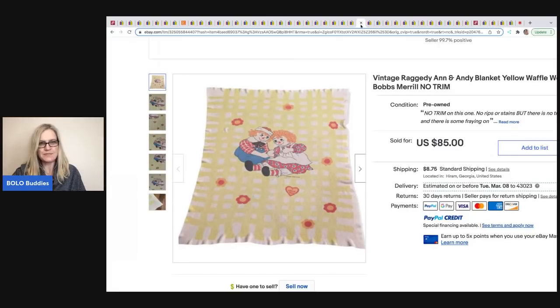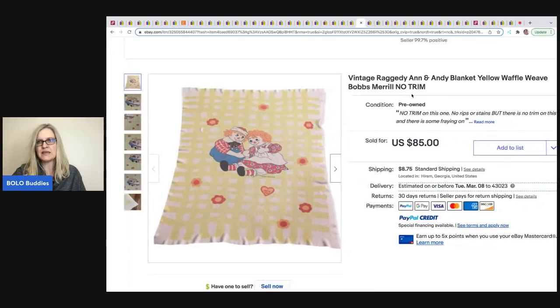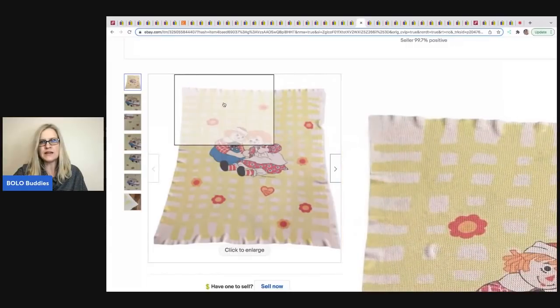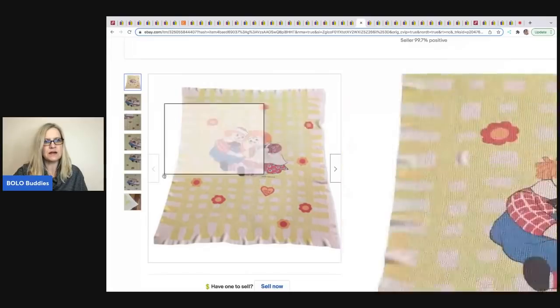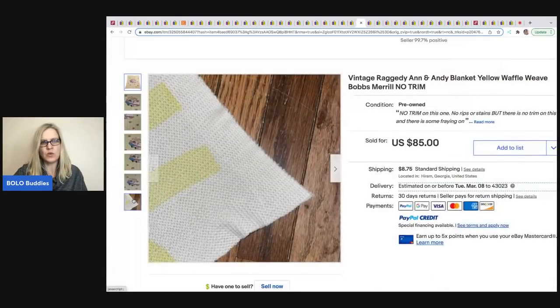Jack's Treasures sold this vintage Raggedy Ann and Andy blanket — yellow waffle weave, Bob's Merrill, no trim. They paid $210 for the entire unit and this sold at asking price of $85. A lot of these have satin trim on the outside but this one has a raw edge.